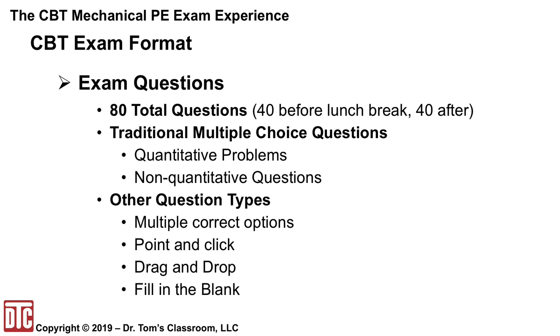However, with the CBT exam they've also added four additional question types made possible by the computer format. These are referred to by NCEES as AITs, or alternate item types, and you can see them demonstrated in the videos NCEES has provided. The first is multiple correct option, where multiple choices are correct and there are more than the standard four A/B/C/D answers. Then there is point and click, where you click on a part of a graphic to answer the question. Drag and drop, where you click and drag items to match, sort, rank, or label. And finally, fill in the blank, where a space is provided to type your response.